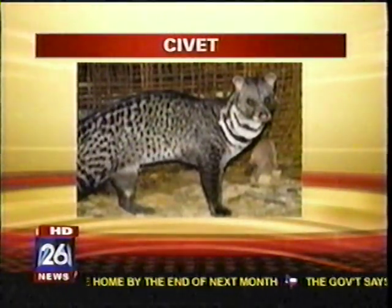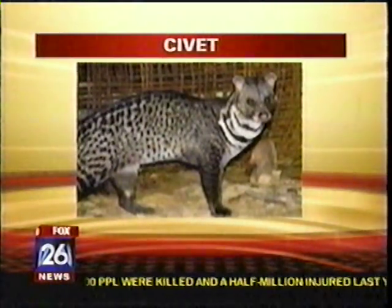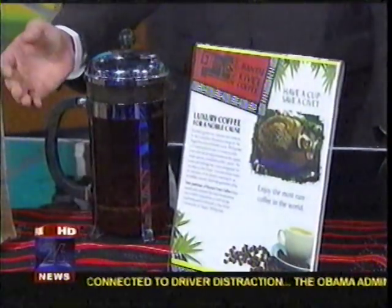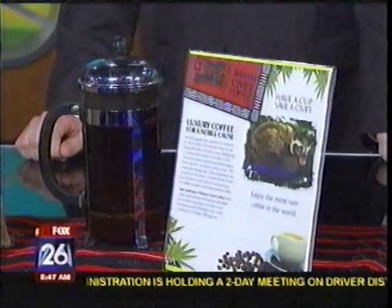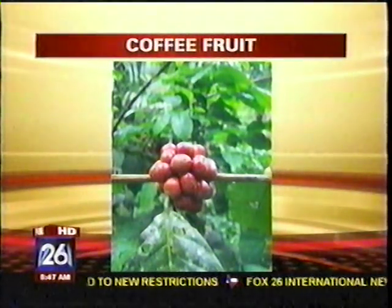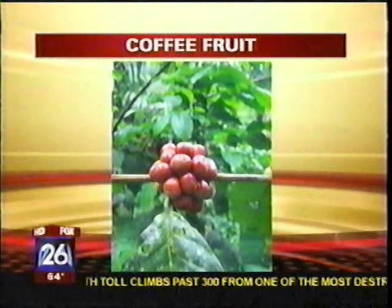How does the civet cat play a role in the production of this coffee? Well, they're our farmers, primarily. They have an extreme acute ability to sense out the ripest and sweetest of all the coffee berries, so you get the ultimate quality control from them, and they leave behind on the jungle floor all the best beans — selecting quality that no human or machine could match. It really is the gold standard of coffee.